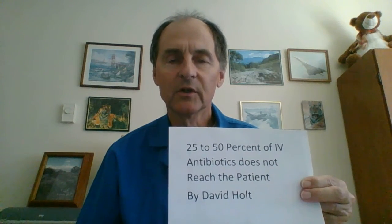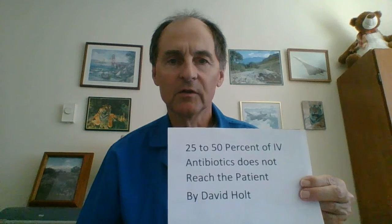Your rate, because you're going to typically give the drug over 30 minutes, your rate will be 100cc's per hour.